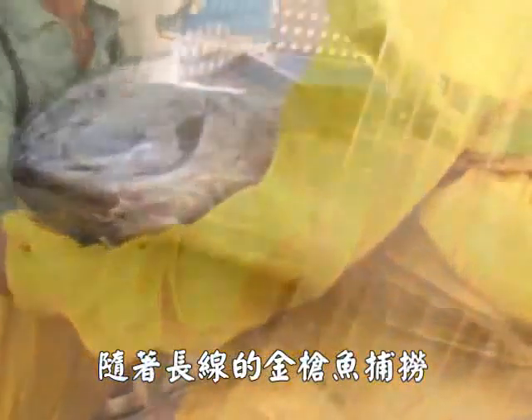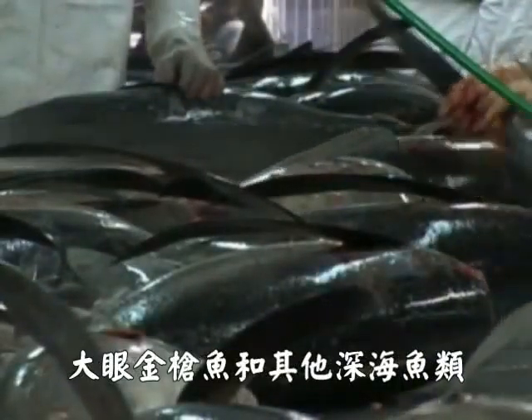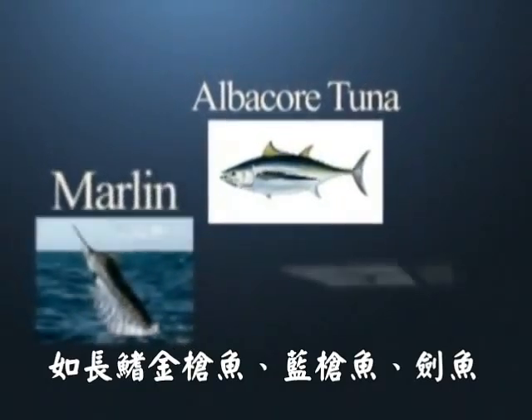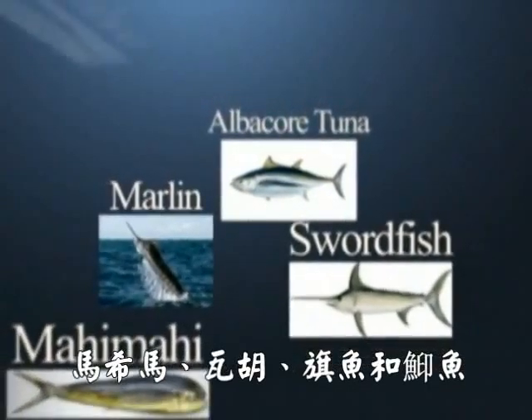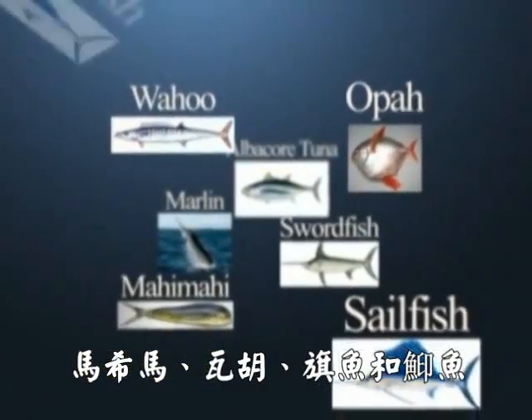There's tuna long-line fishing, processing and exporting of yellowfin and big-eyed tuna, and other deep-sea fishes such as albacore tuna, marlin, swordfish, mahi-mahi, wahoo, opa, escolar, sailfish and spearfish.